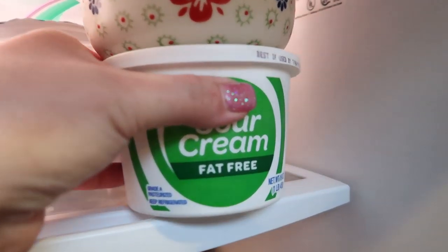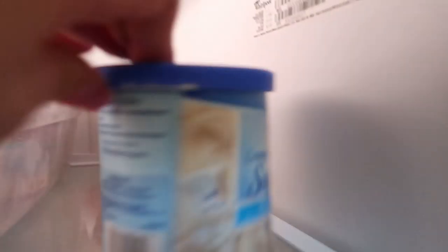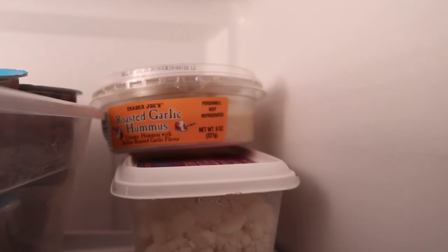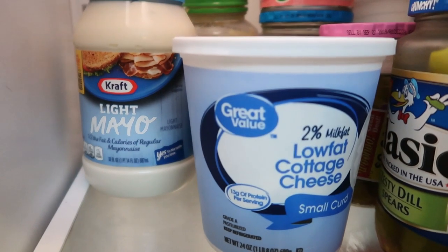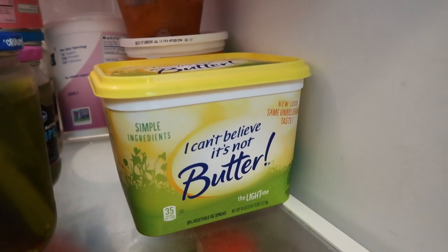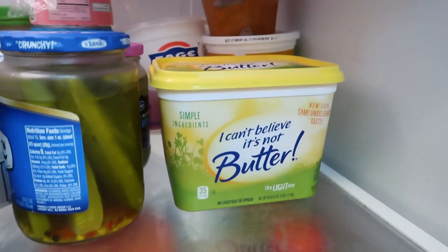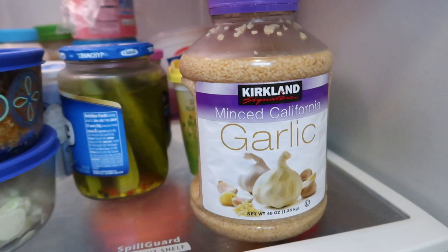I always have sour cream — you can put that on just about anything. Other refrigerator staples include queso, sugar-free frosting which is so low-point and delicious, hummus, fat-free feta, light mayo, and low-fat cottage cheese — all absolute staples. I also always have I Can't Believe It's Not Butter Light. It tastes delicious, is so low-point, and gives you the feel of real butter — I buy the huge one at Walmart. And in the back, nonfat Greek yogurt and garlic. Best price on garlic is at Costco, about $4.